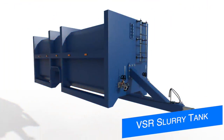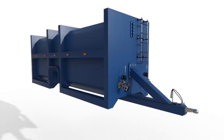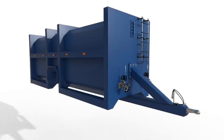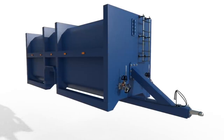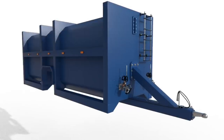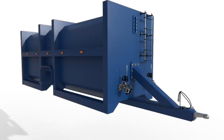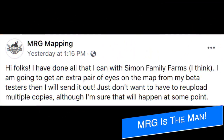VSR Modding shows off a new mod they've been quietly making in the background — the VSR Slurry Tank. This mod has been made for all platforms and should be close to completion this week, hopefully heading off to testing with Giants as early as next week. It's going to cost you 25,000 and has a capacity between 60,000 and 70,000 liters.